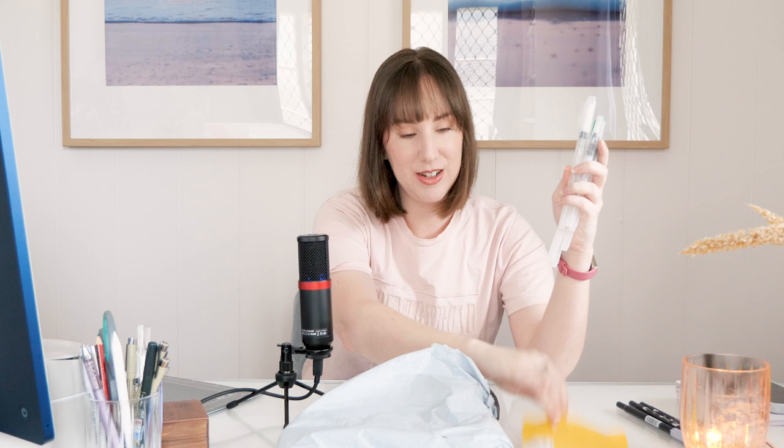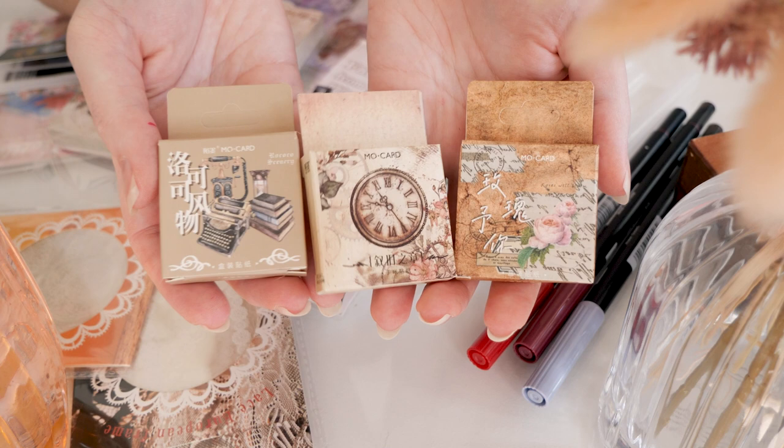Oh, stickers! You guys know I love my stickers, and I've been working my way through my collection. I definitely don't have any of those hang-ups like 'save the nice things' — use the nice things, it's what they're for, and then just get more nice things.